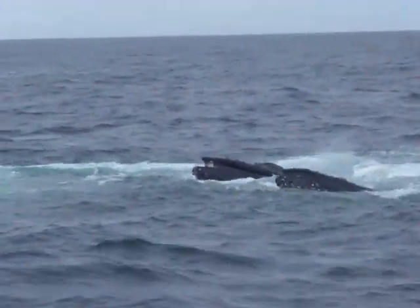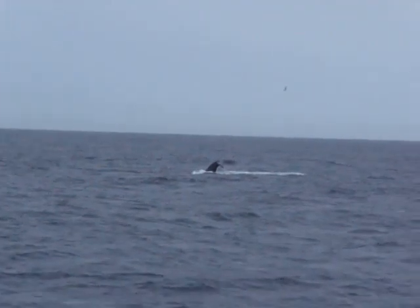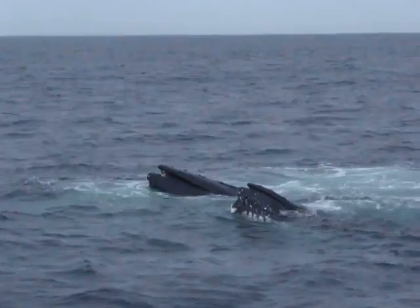Now here we see columns of bubbles coming up, and two whales coming right up at the surface. Look, we're out there and you can see its jaw again — so extended. The whales are being snobbed, but this is where they're actually draining out all that water.